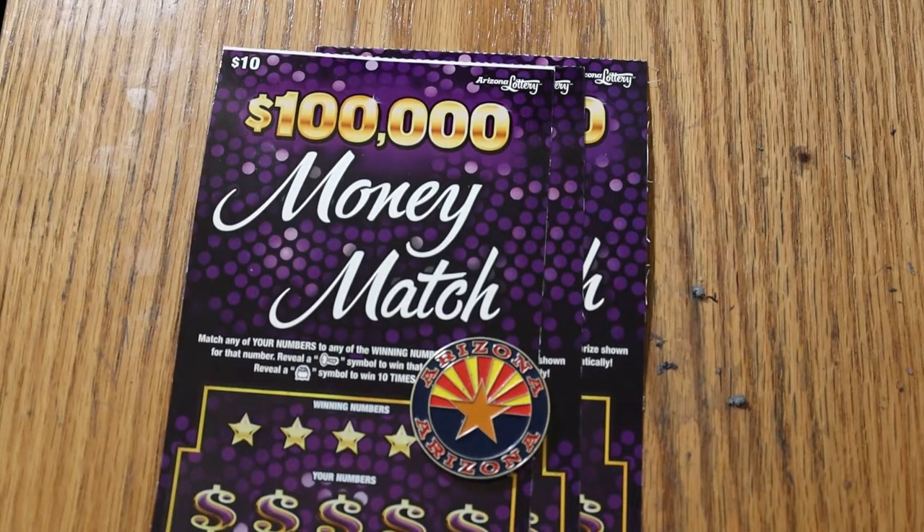What's up, YouTube? AZ Scratchers with another little scratching session. Today we have three of the $100,000 $10 Money Match tickets from the Arizona Lottery.